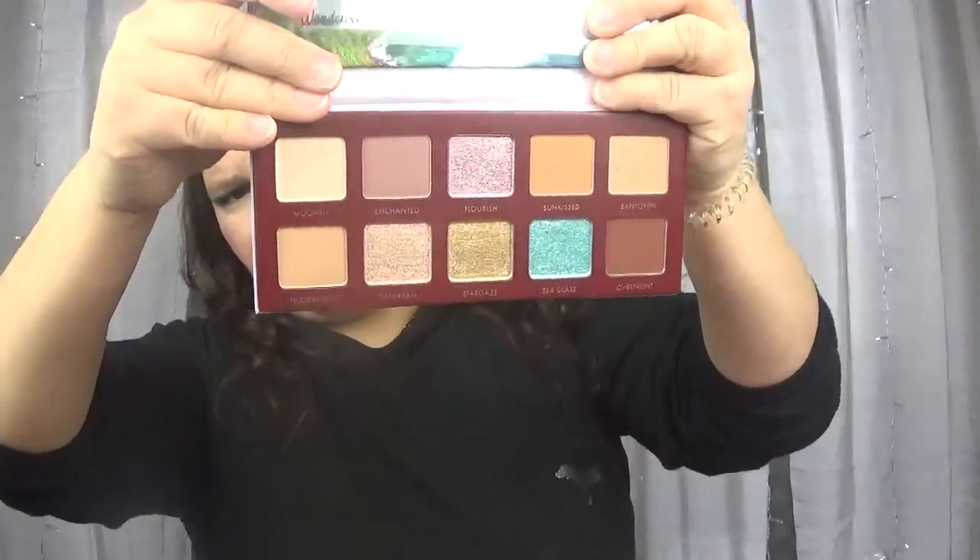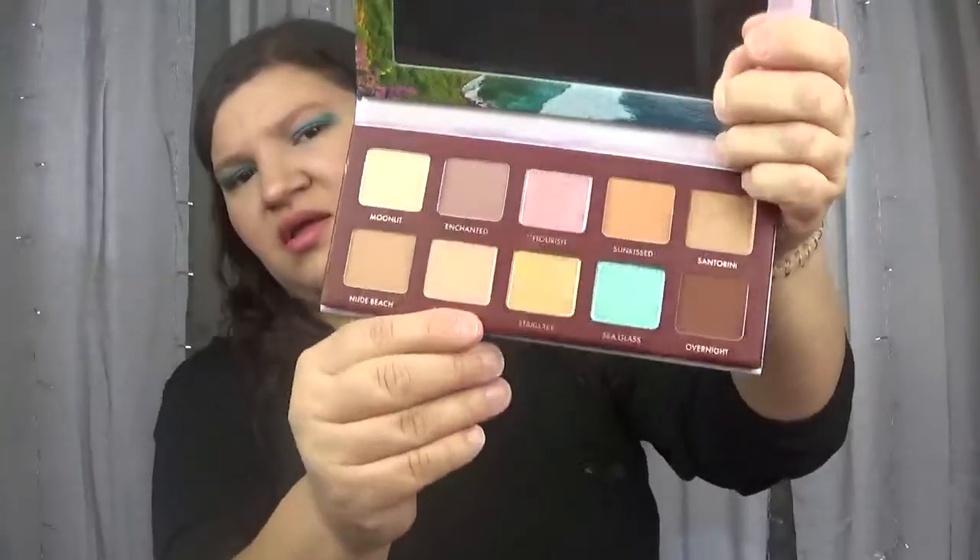Next we have from Wonder Beauty the Wondrous Escape Palette with very beautiful packaging. The inside is pretty neutral — you've got a pink shimmery shade and a green, greenish-blue shade. The shimmers are super pretty. I'm not going to swatch this just in case I don't use it so I can give it to somebody who would appreciate it more. This retails for $42.